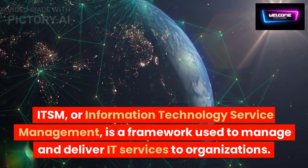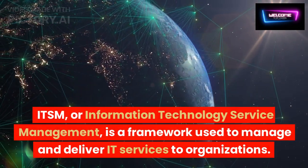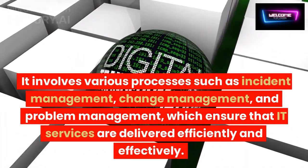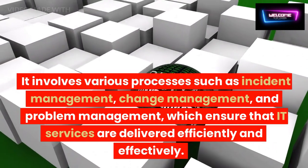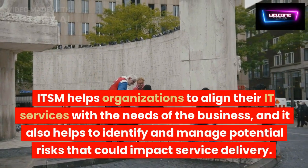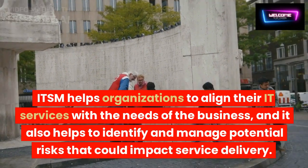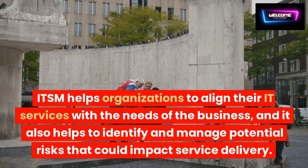ITSM, or Information Technology Service Management, is a framework used to manage and deliver IT services to organizations. It involves various processes such as incident management, change management, and problem management, which ensure that IT services are delivered efficiently and effectively. ITSM helps organizations to align their IT services with the needs of the business, and it also helps to identify and manage potential risks that could impact service delivery.